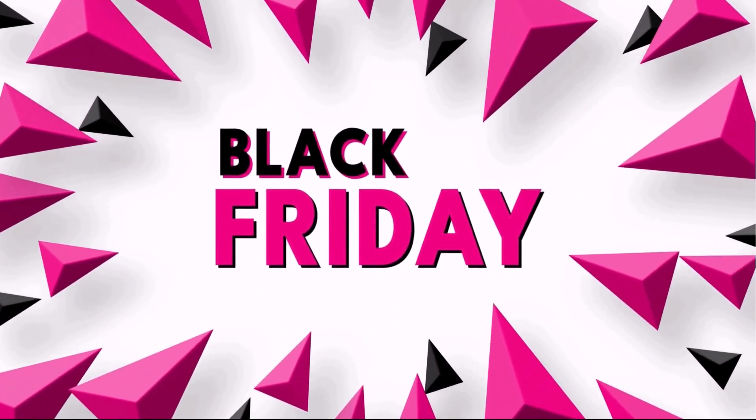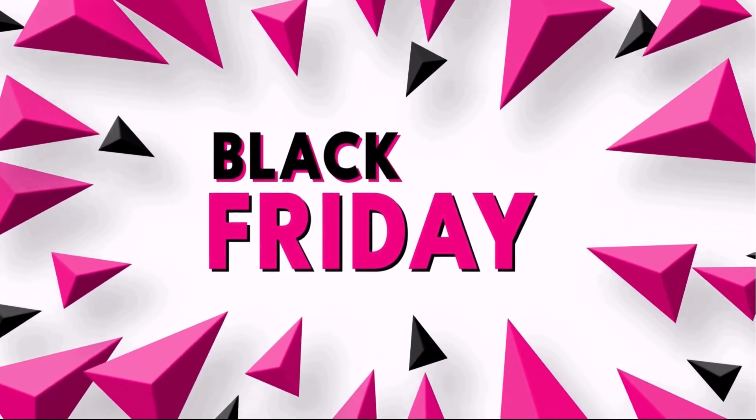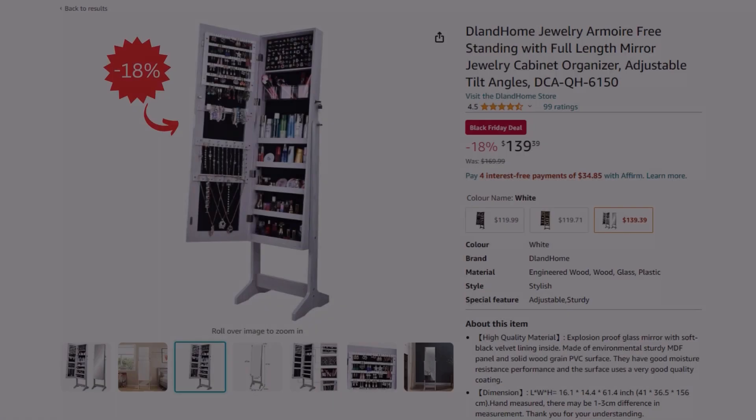Welcome to today's Amazon Black Friday deals. Whether for yourself or gift inspiration, I've got you covered. Act fast since items are selling out.